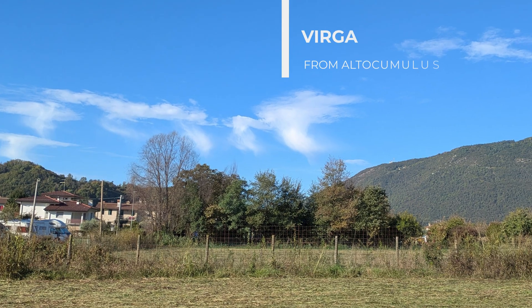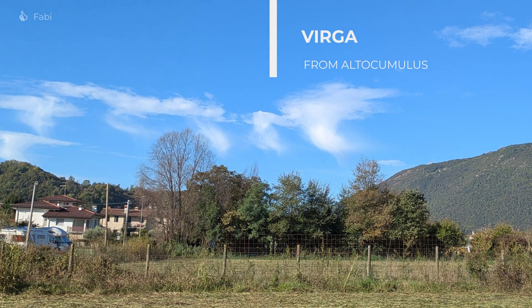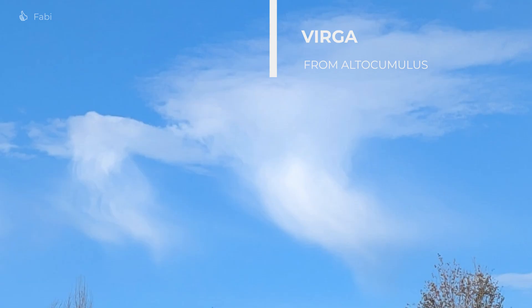This is Virga. You get this when rain falls from the cloud but evaporates before reaching the ground, giving the cloud a distinctive mushroom-like appearance. You can get severe downdrafts where the evaporation cools the air in a big area, and this drops due to the same fluid dynamics that make thermals go up.